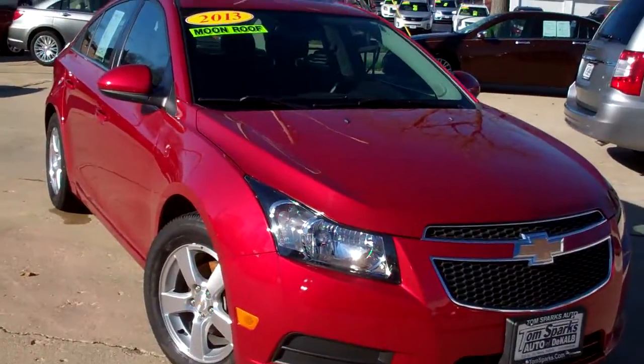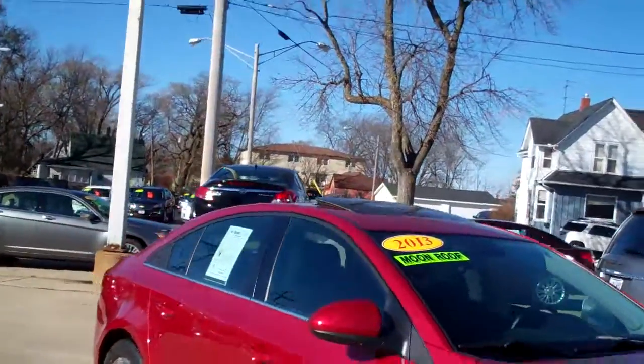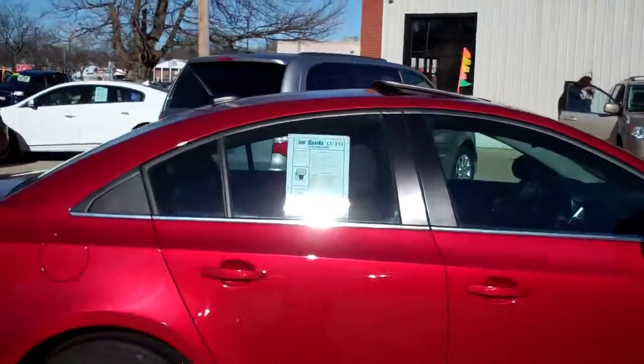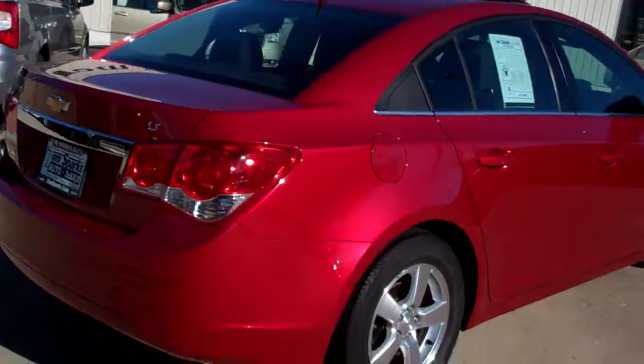Hey, check this one out. 2013 Chevy Cruze, nice car, red in color. Alloy wheels, sunroof on top, very clean, belt trim.